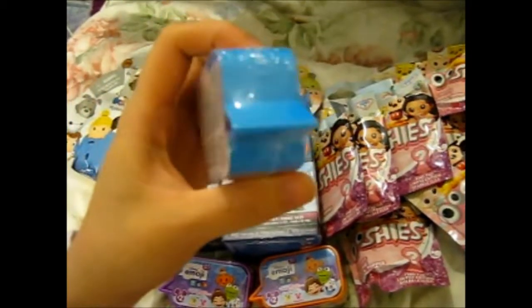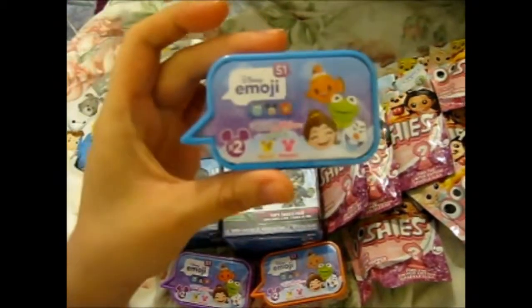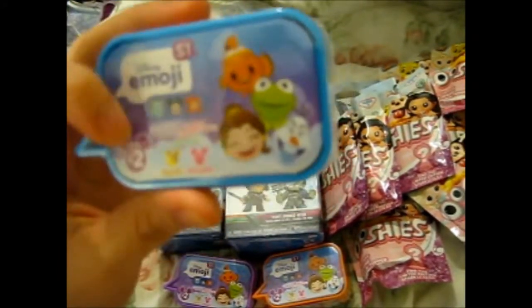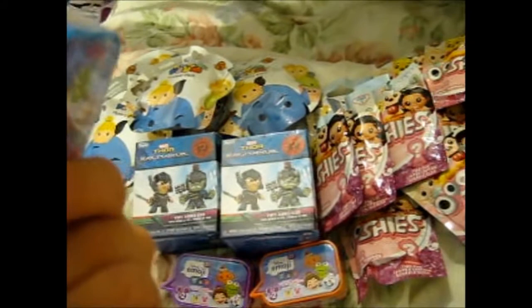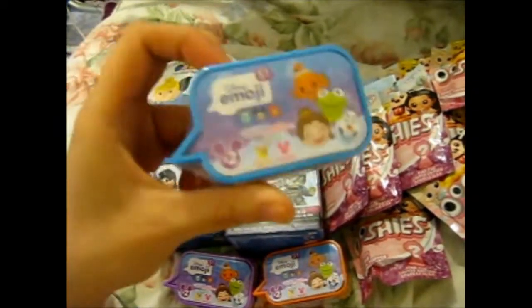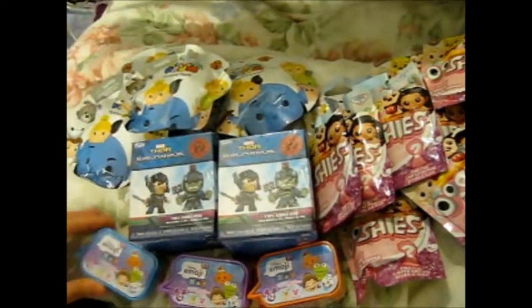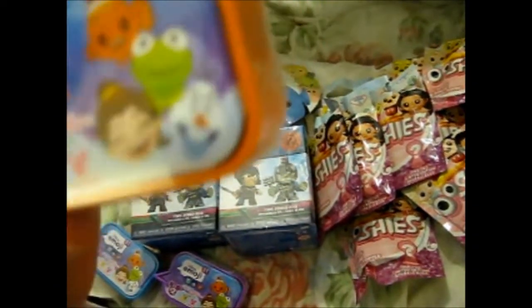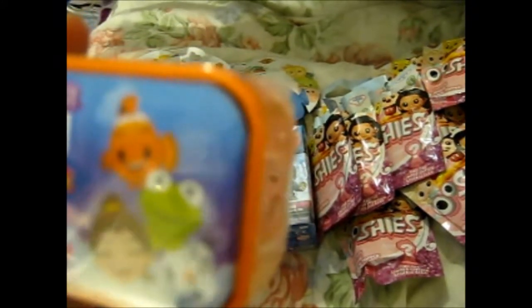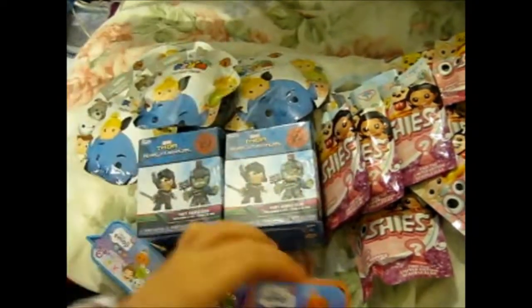Then we've got three of these. I forgot to pick up the one in the green case — the speech bubble case, whatever. So we have these Disney Series 1 Disney emoji things. I'm not sure what it is — I've never opened one. It seems like there are two in each of them. We got the blue one, the purple, and an orange. For some reason I totally thought I had a green one in the cart. I'm hoping to get like a Little Mermaid something, maybe an animal or another Disney princess, or Kermit. Anyway, so yeah, those three.